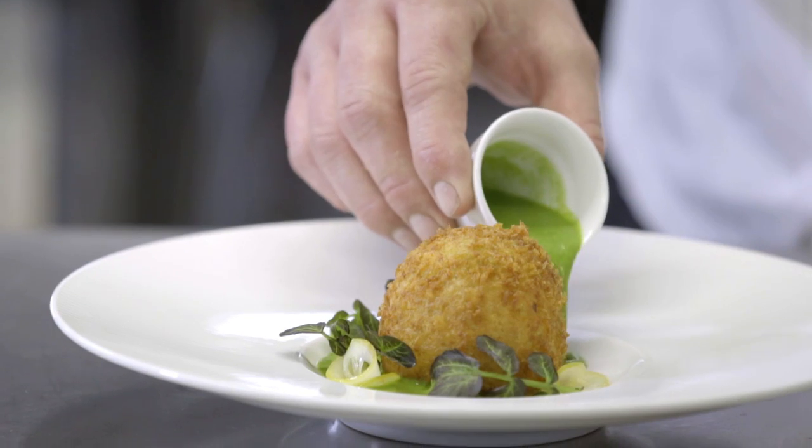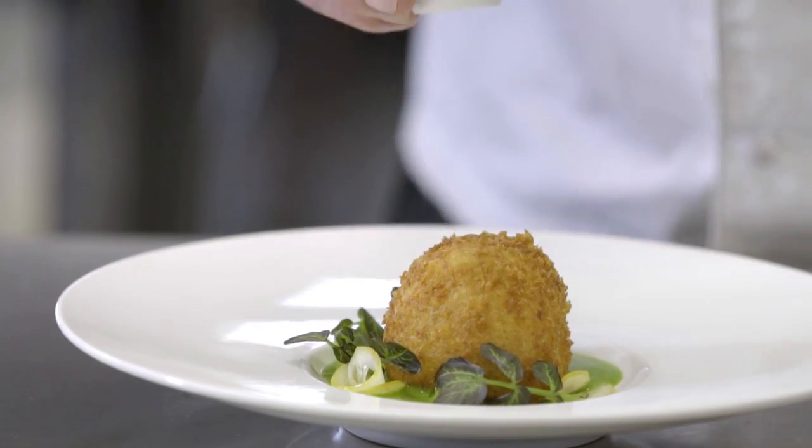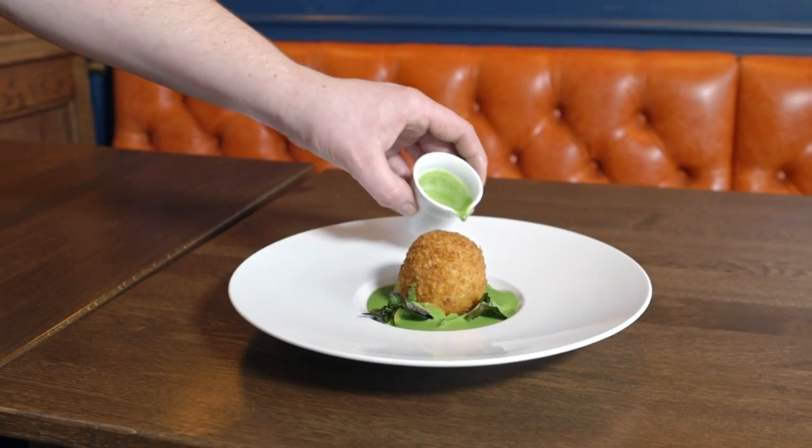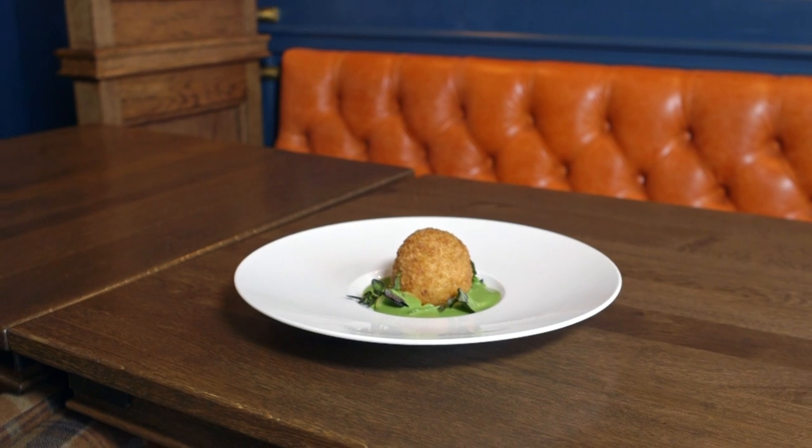The soft poached hen's egg is bound with the smoked haddock, and then when it's served, the lemon cuts through that. Then at the table, the watercress velouté — which is very light, basically using the milk that we poached the haddock in already — just lifts the dish and gives it a slight peppery flavour.